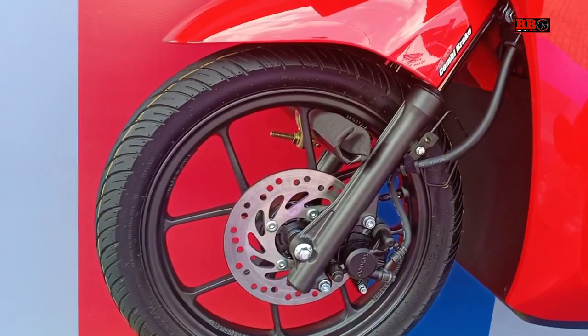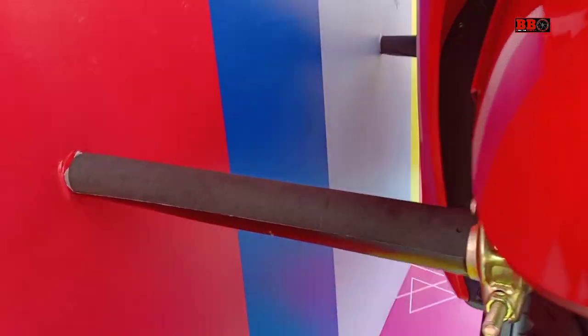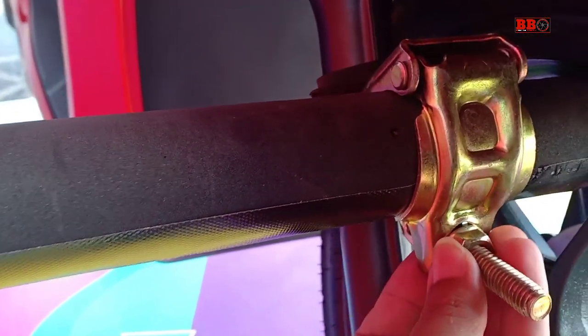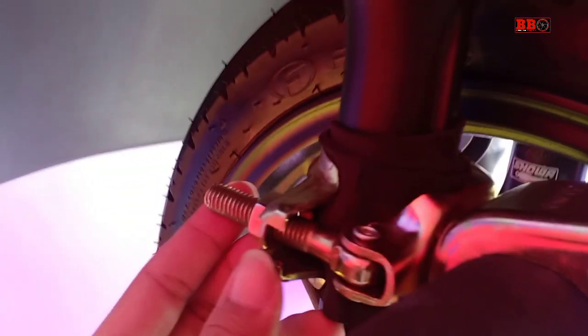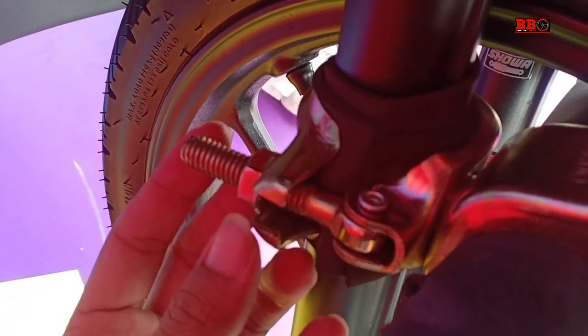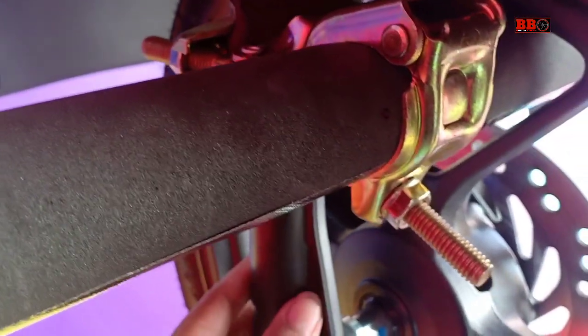Ini adalah waktu kami pergi ke Bali Motoblock by Honda untuk tur Genio beberapa bulan lalu. Ini Honda Genio tipe Smart Red CBS. Di sini Honda Genio dipajang dengan unik di dinding, dipegang oleh pemegang besi di bagian depan dan belakang, lalu diikat seperti ini.